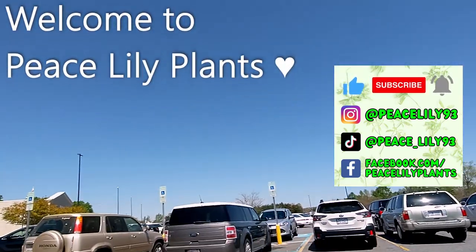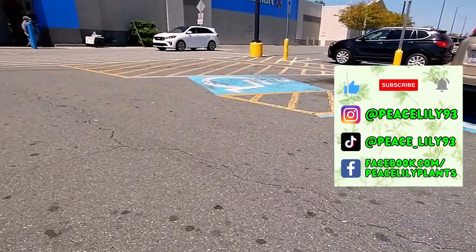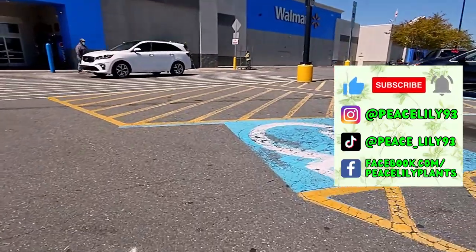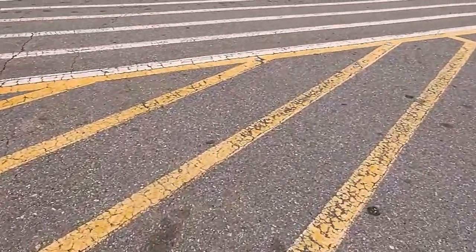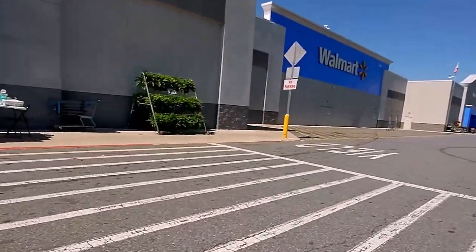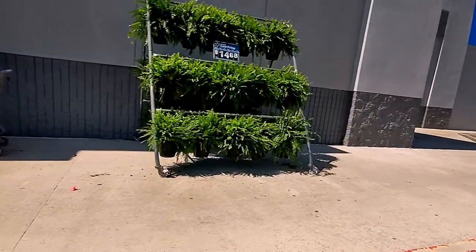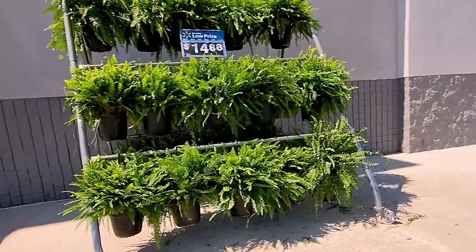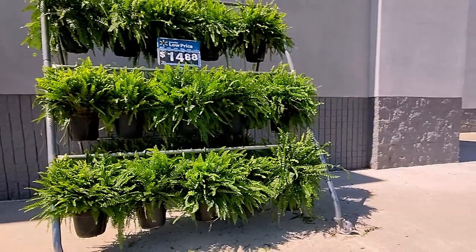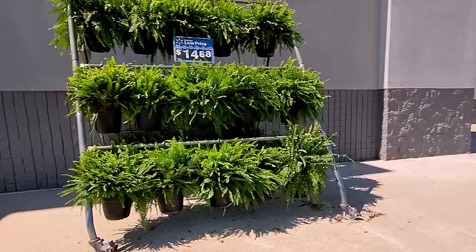It's a beautiful day as per usual while we're filming and I see over there there's some really beautiful ferns, so we'll get to that momentarily. These are gorgeous. My first instinct is to say that's a Kimberly fern, I'm not sure, but man if I had a front porch I'd be wanting to put some of those on it.